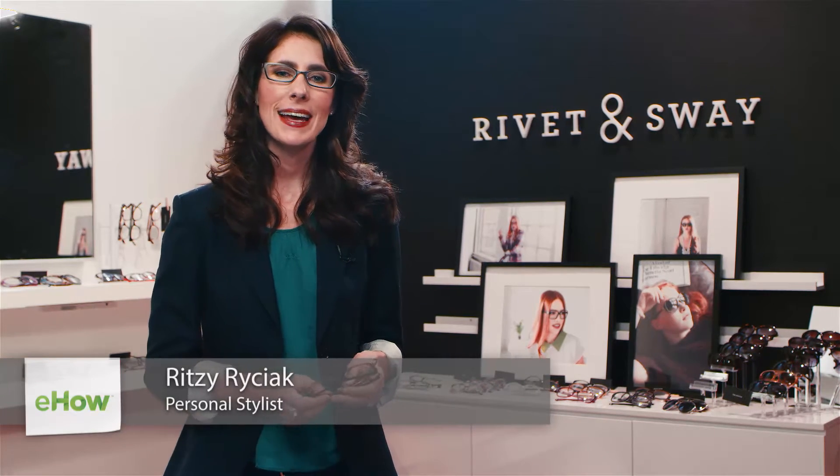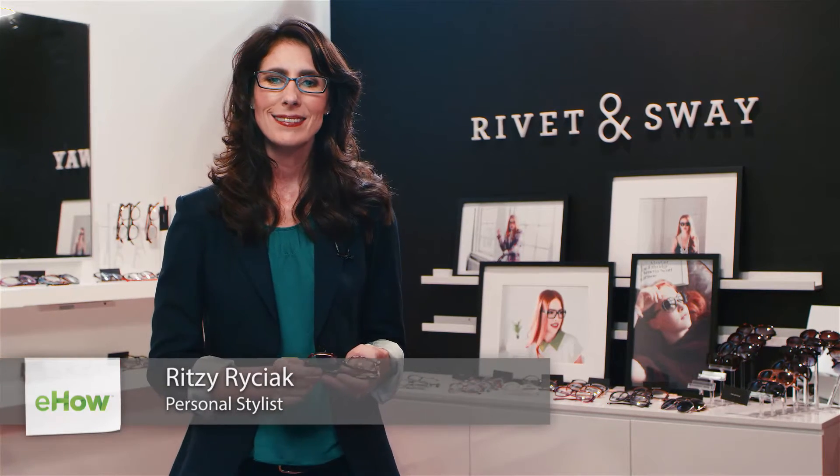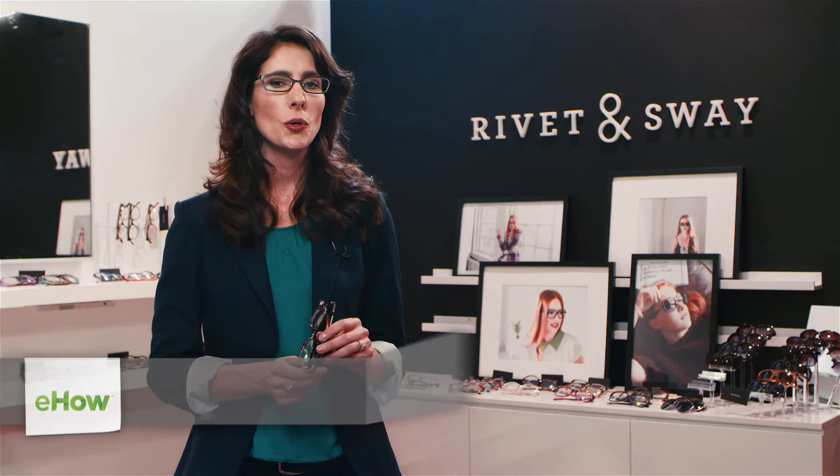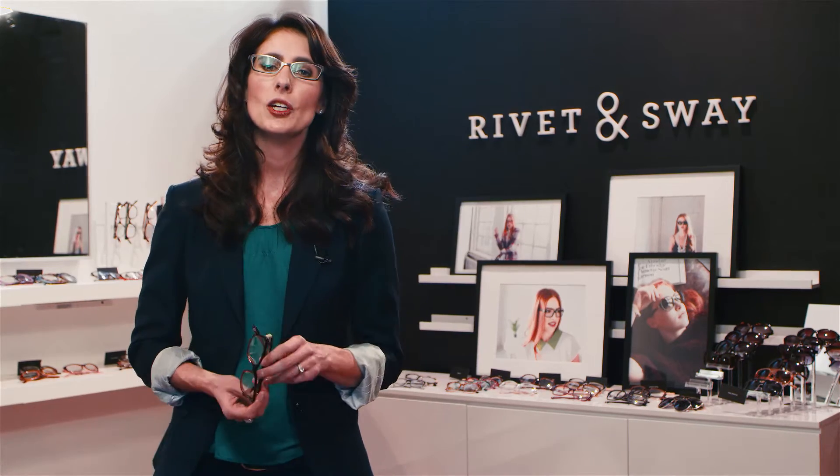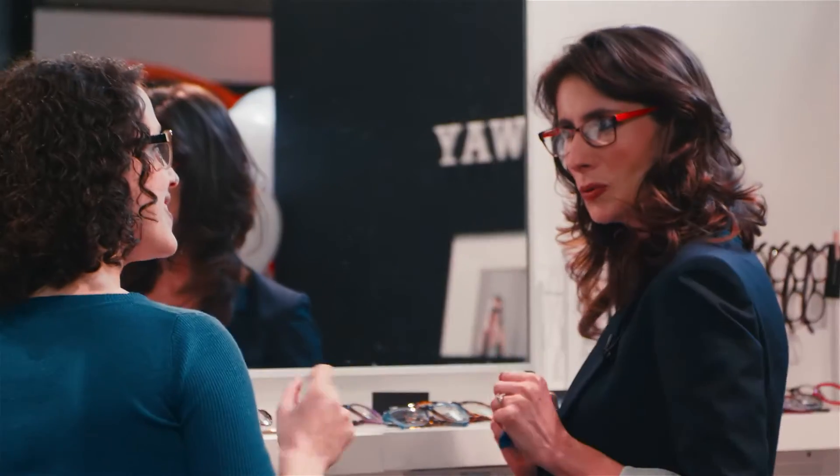Hello, my name is Ritzy Ryzik and I'm a stylist with Rivet and Sway. In this video, I'm going to show you what kind of eyeglasses work best for a narrow face. So the key to finding your perfect frame, whether you have a narrow, medium, or wide face, is always the same. It's all about fit.